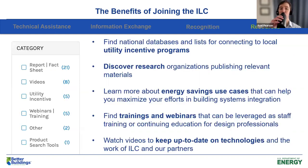Last but not least of the benefits are all the resources we offer on our website. You can find databases and lists of utility incentive programs, discover new research, and learn about energy savings use cases to maximize your building systems integration path. There are trainings and webinars that can be leveraged as staff training or continuing education for facility employees. And finally, there are videos that help you keep up to date on technologies and our partners' work.